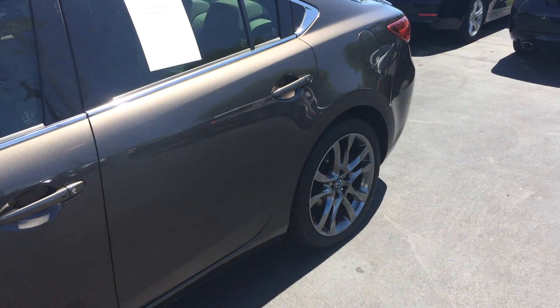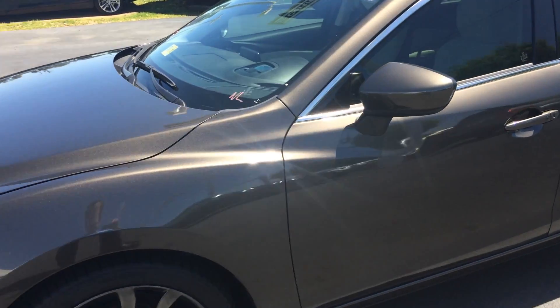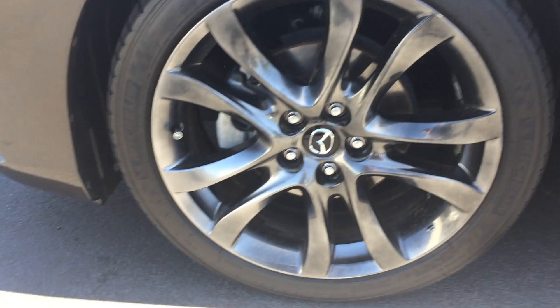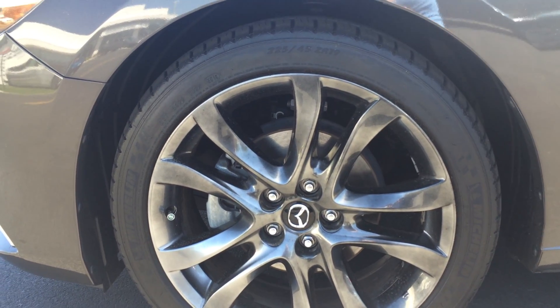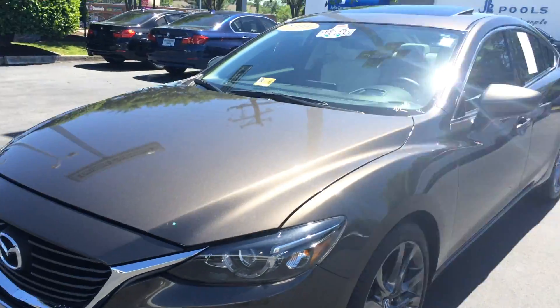I don't even know where to begin. This car is sick. I'll start over here in the front. You got your Michelin tires, got your gunmetal gray alloy wheels. We are rolling on 19s. Come around here to show you the front.